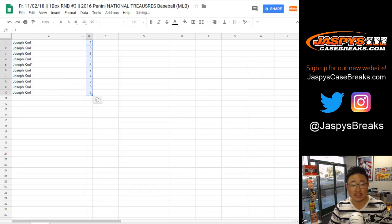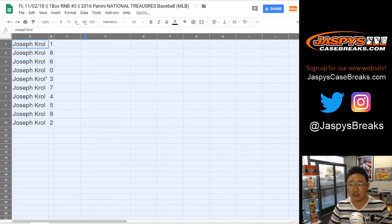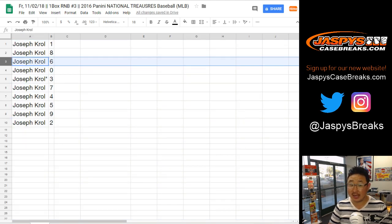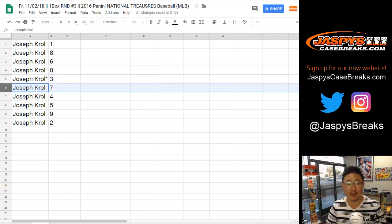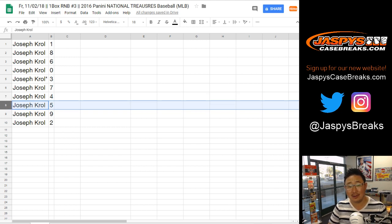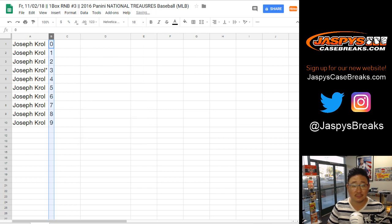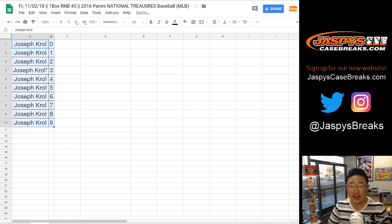All right, so here's how it shakes out for everybody. Good luck everyone. Joe Kroll with one, also with eight, six as well for Joe, Joe with zero. Any and all redemptions will go to you, including one-of-one redemptions — last spot mojo for Joe. Three, Joe Kroll gets seven, Joe Kroll gets four, also gets five, nine and two as well. Let's order those by number. Feel free to trade if you'd like, Joe.